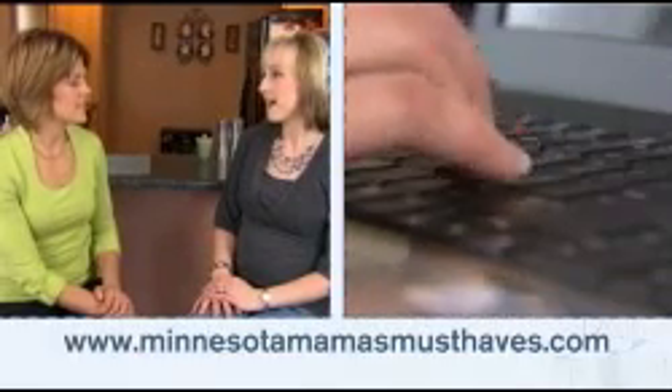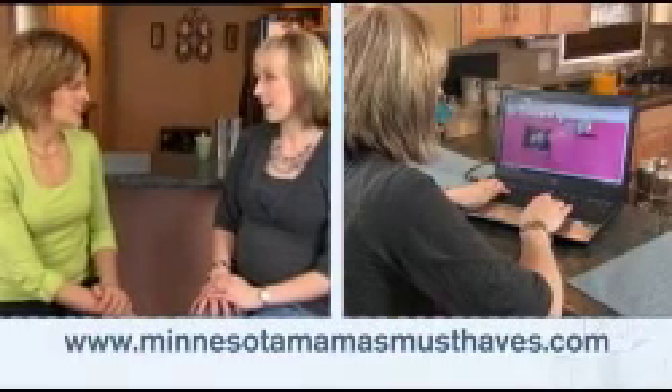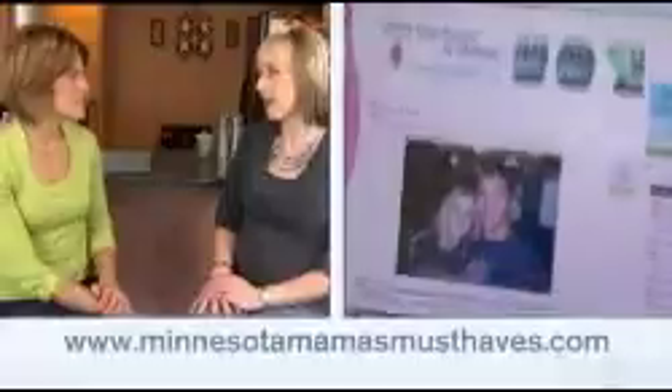Tell me a little bit about your blog. My blog is Minnesota Mamas Must Haves. I do product reviews and talk about parenting. It's a great place for moms to come and find new products that they might not otherwise know anything about.